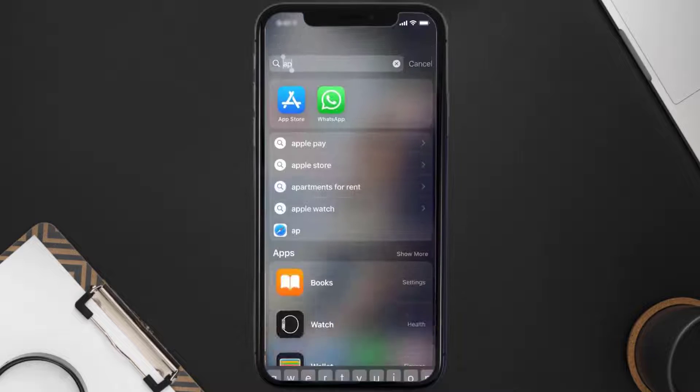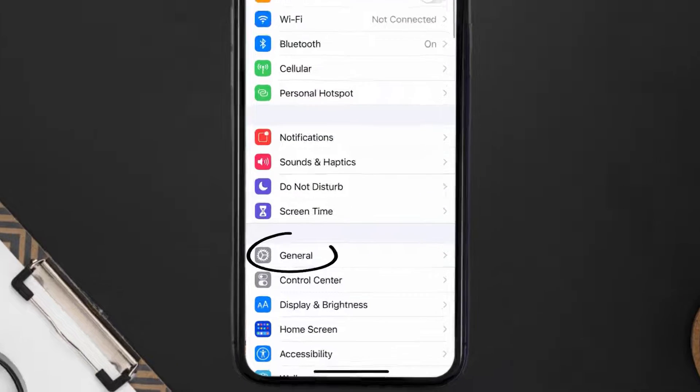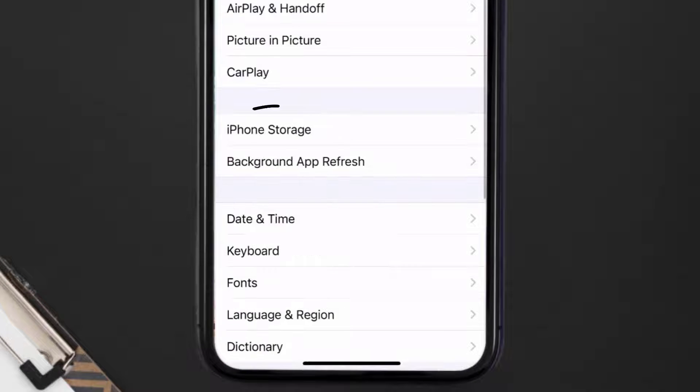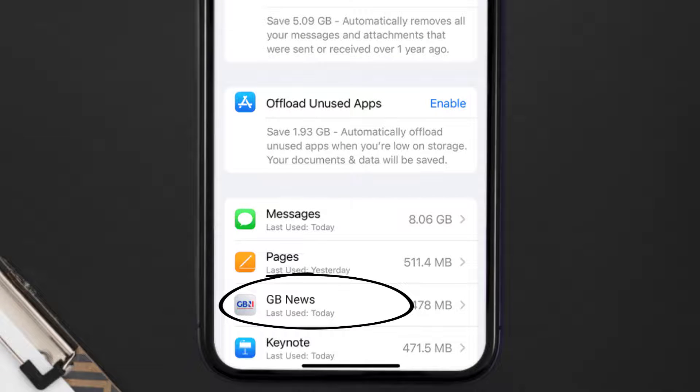But if you still encounter this issue, then you need to clear the app cache. Go to your device settings, and then scroll all the way down to General and tap on it. Then tap on iPhone Storage. From here, search for the Great Britain News app and then tap on it.